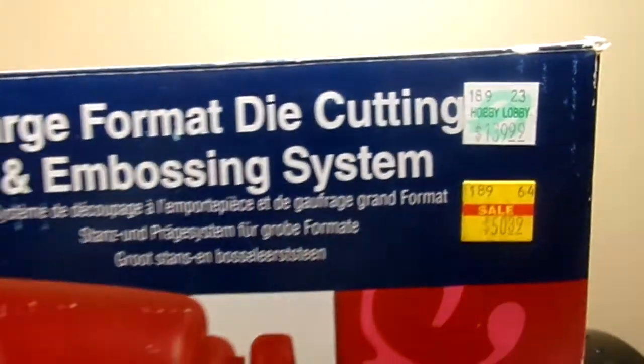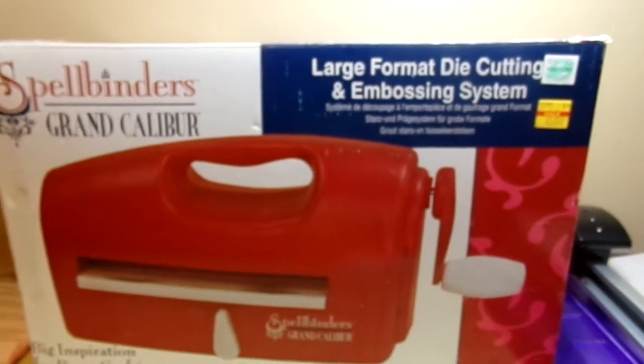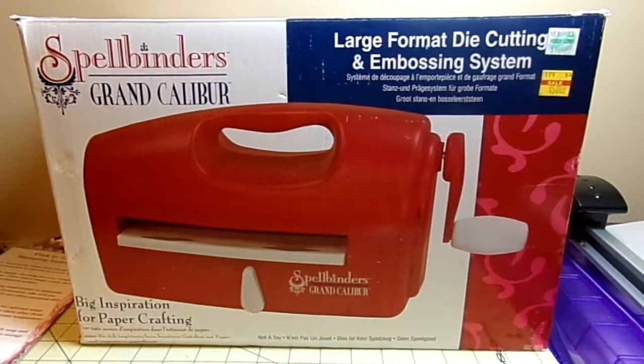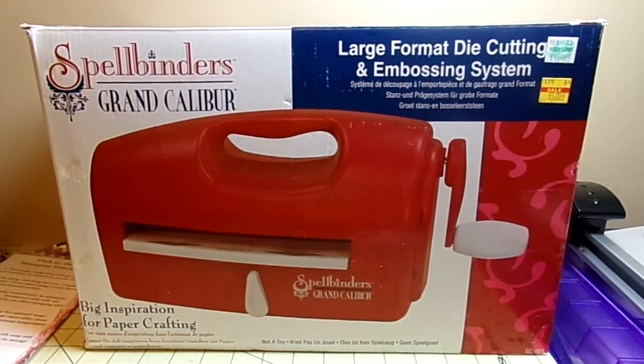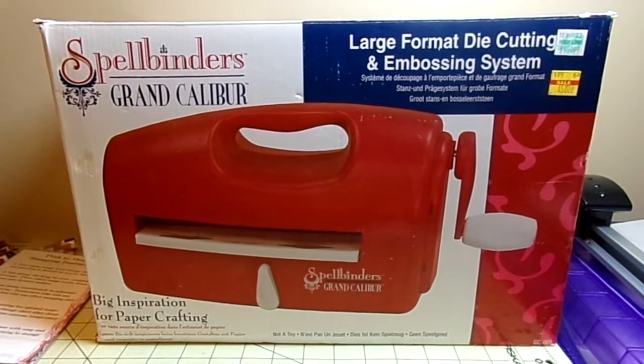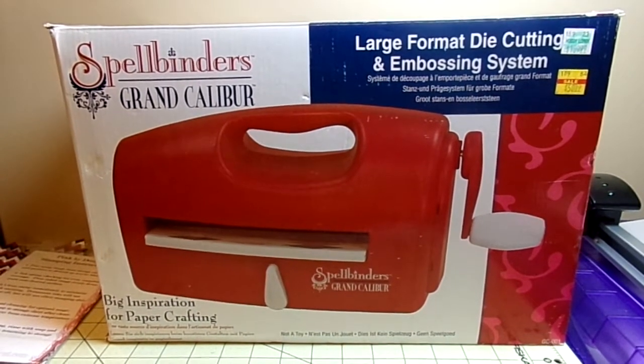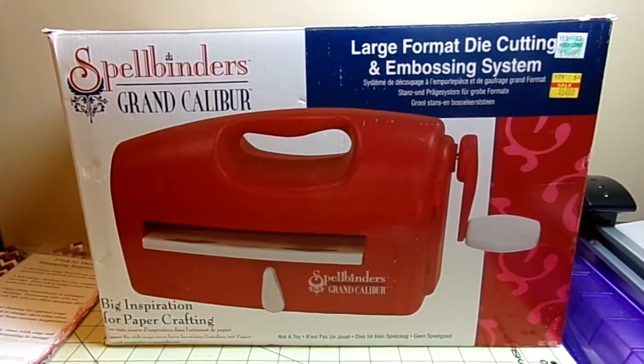Woohoo! Yes, so I now have a Grand Caliber and I'm looking forward to using it. I wanted to share that they were clearing it out because they're not carrying Spellbinders at least at the Hobby Lobby that I go to. Thanks for watching, have a great and blessed day, bye bye!